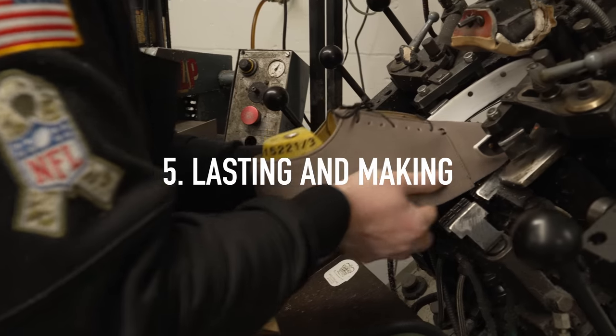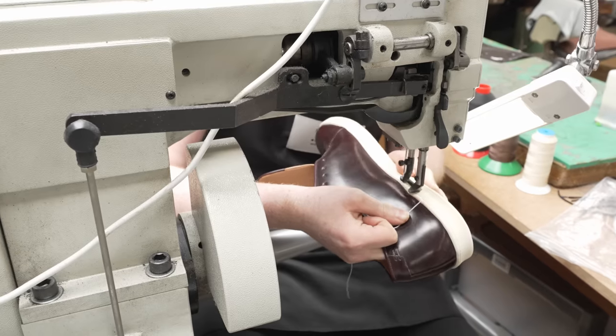It's lasting and making — pull-toe lasting, side lasting, roughing the shoe, sole laying the shoe.